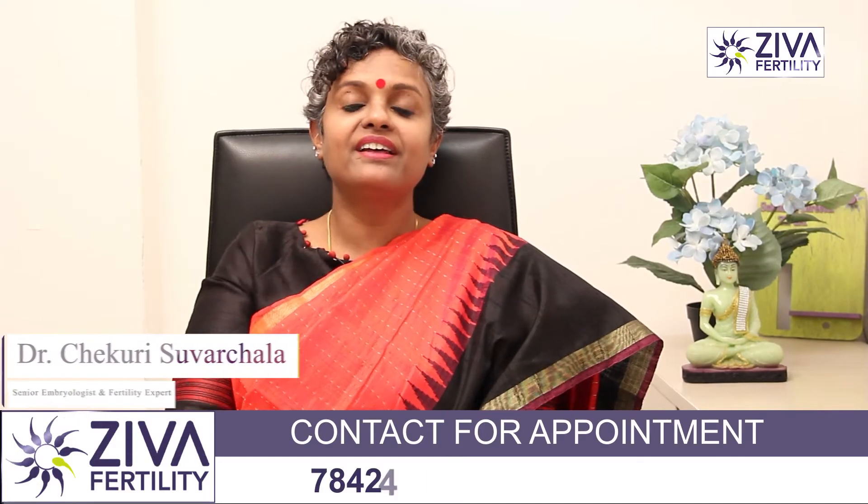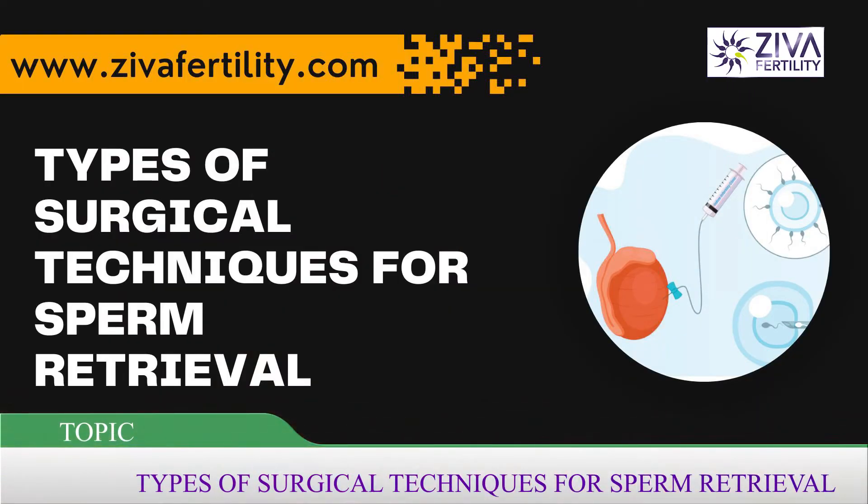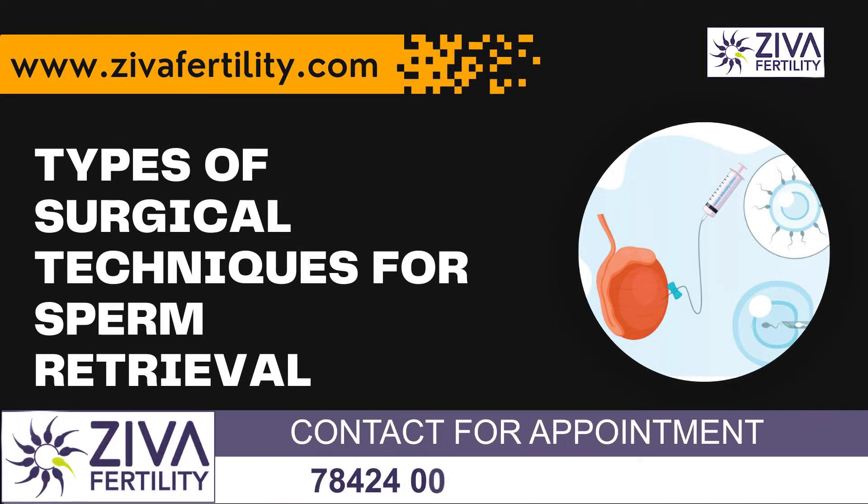Hi, I am Dr. Suvachla, Scientific Director with Ziva Fertility Centers. There are many kinds of surgical extraction of sperms. We are going to be talking about them in detail. So what are the types of surgical extraction of sperms?